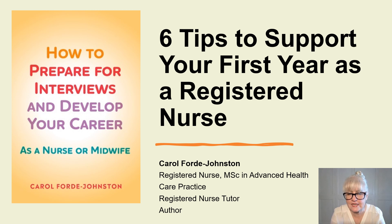Welcome everybody to six tips to support your first year as a newly registered nurse. I work really closely with newly registered nurses and I know how difficult that transition period can be, so hopefully you'll find some of these tips helpful. You've had to go through a pandemic and lots of other placement issues, so well done all of you.